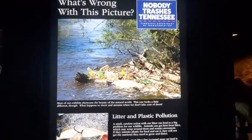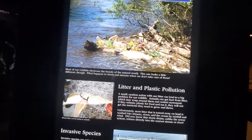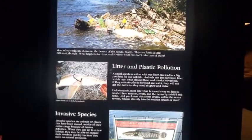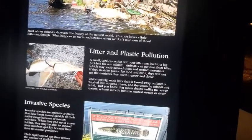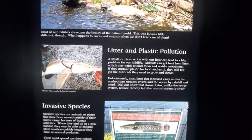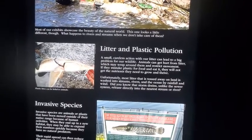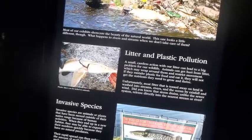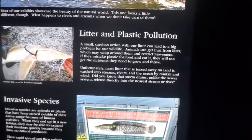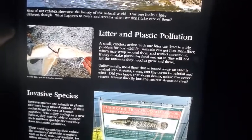What's wrong with this picture? All the trash. Most exhibits showcase the beauty of the natural world, but this one looks different — showing what happens to rivers and streams when we don't take care of them. Litter and plastic pollution: a small careless action can lead to a big problem for wildlife. Animals can get hurt from litter which may wrap around them and restrict movement. If they mistake plastic for food and eat it, they won't get the nutrients they need to grow and thrive. Most litter tossed on land is washed into streams, rivers, and the ocean by rainfall and wind. Storm drains, unlike the sewer system, release directly into the nearest stream or river.